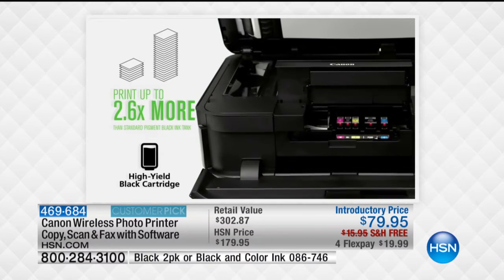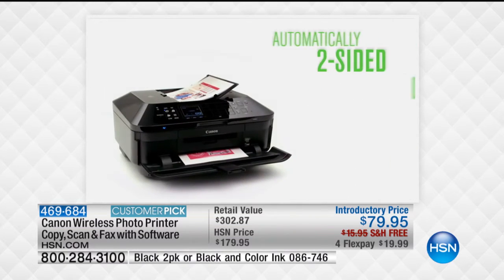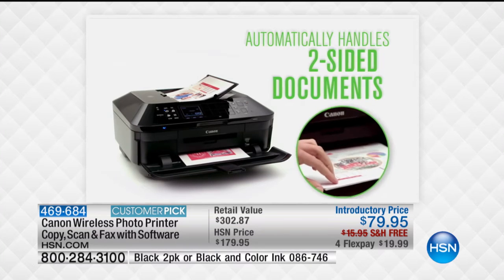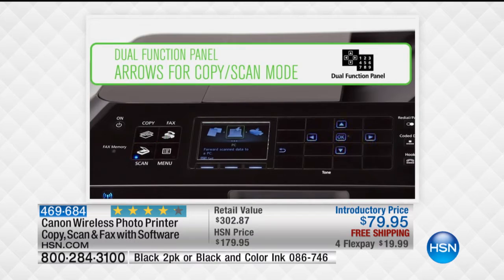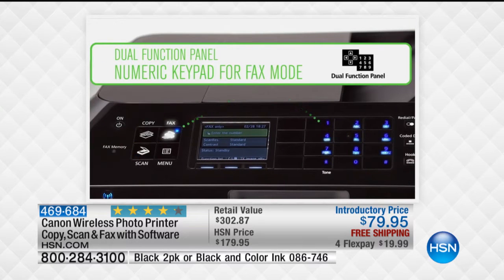Right now, if you go into the retail marketplace and buy any printer, it doesn't matter what brand it is — the standard is 4,800. So you're going to notice it. It's high definition for your photographs. Even if you have a home office, your documents, anything that you print out is going to look professional.